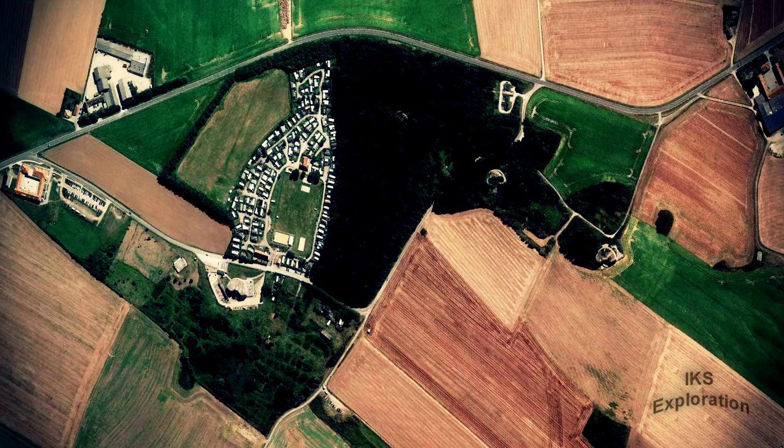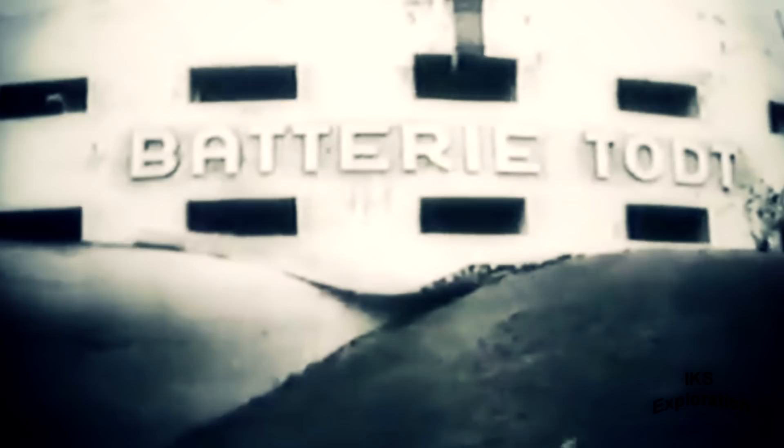Battery Todt, built in 1942 by the Germans and located in the hamlet of Harrenzel, northern France. It was used as a coastal artillery battery during the Second World War.